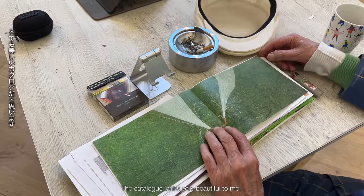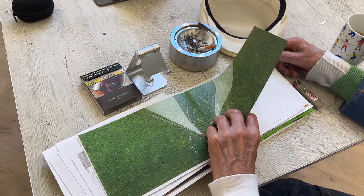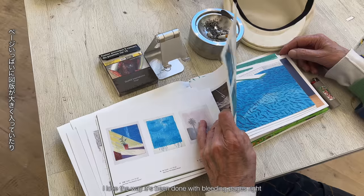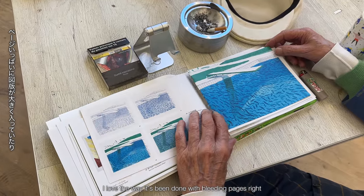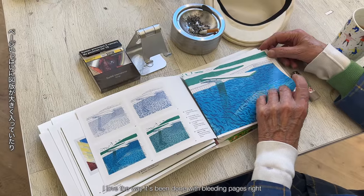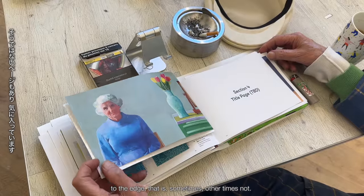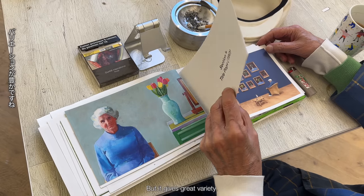The catalogue looks very beautiful to me, very beautiful indeed. I love the way it's been done, with bleeding pages, right to the edge.